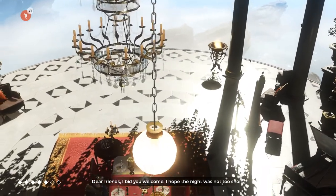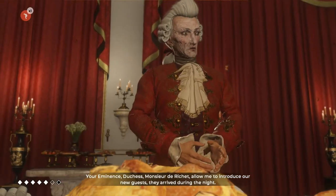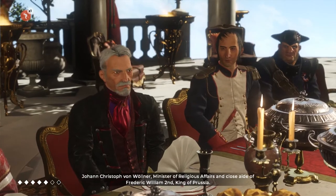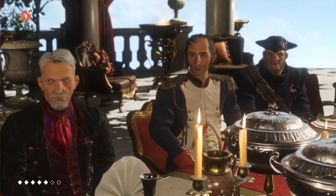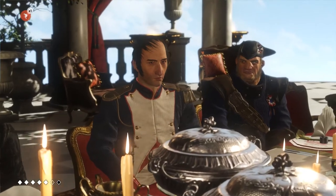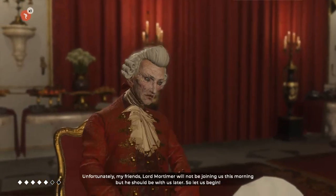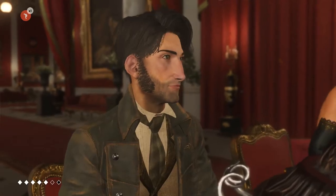Dear friends, I bid you welcome. I hope the night was not too short. Your Eminence, Duchess, Monsieur de Richer — allow me to introduce our new guests. They arrived during the night: Johann Christophe von Wollner, Minister of Religious Affairs and close aide of Frederick William II, King of Prussia; Napoleon Bonaparte, Lieutenant of the French Revolutionary Army; and Jacques Perou, French Revolutionary Tribunal Judge. Unfortunately, Lord Mortimer will not be joining us this morning, but he should be with us later. So let us begin.